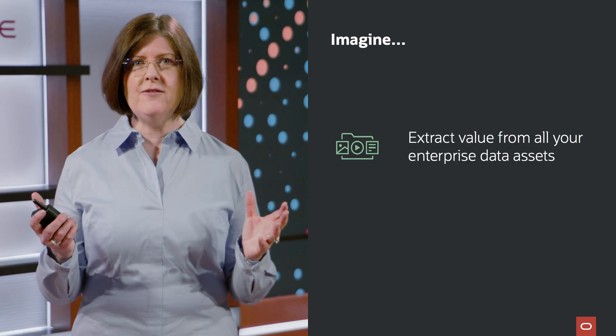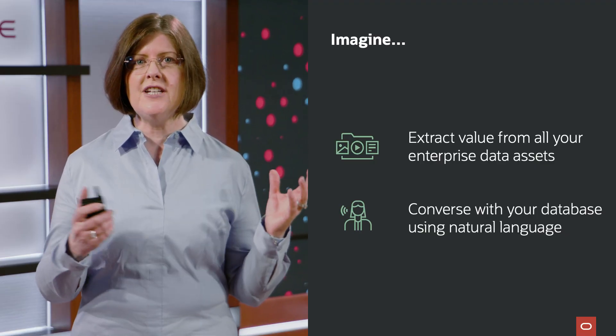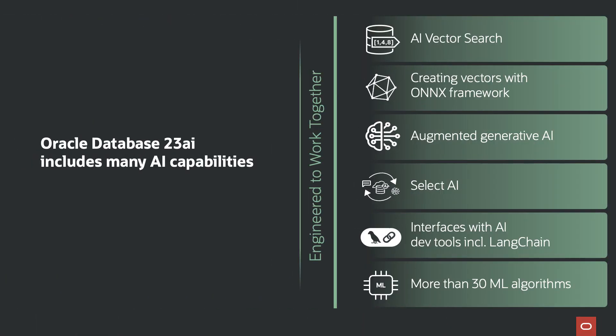But over the next 20 minutes, I plan to share precisely when and where this transformative technology and other AI capabilities we're embedding in our data platform can help your business open up a world of new opportunities. Imagine being able to generate value from all of your data, regardless of its format or where it's located, or being able to have a conversation with your database — not only to retrieve the data you need, but also to answer questions you didn't even think were possible. Here at Oracle, we're working hard to make all of these what-ifs a reality by embedding AI capabilities directly where your data lives, inside Oracle Database 23AI.